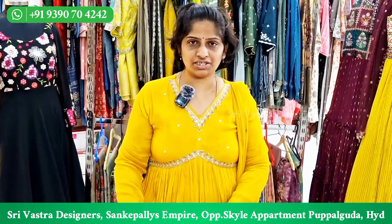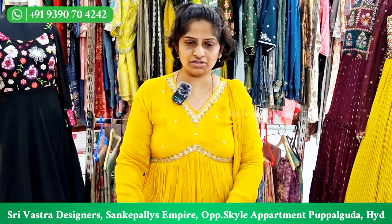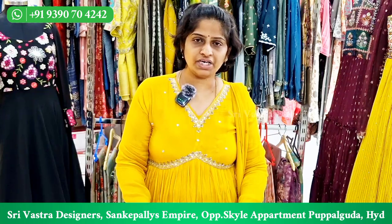In this video, you can see designer wear dresses. We are mainly focused on festivals. We offer Pongal offers and there is also free shipping.